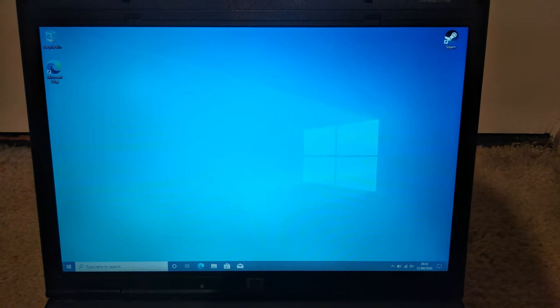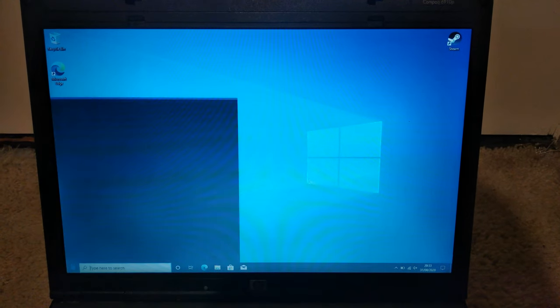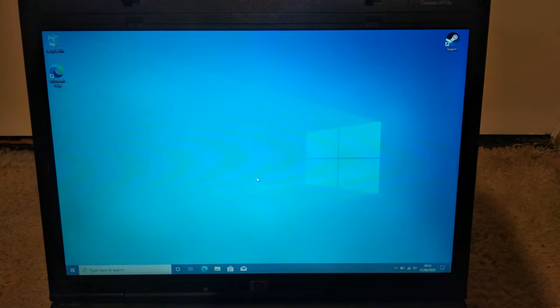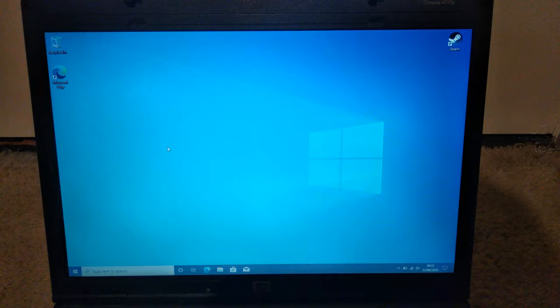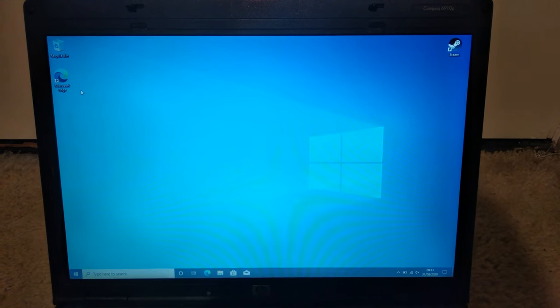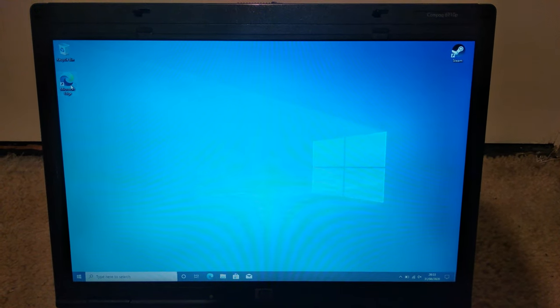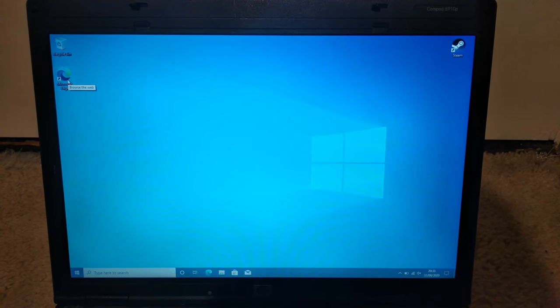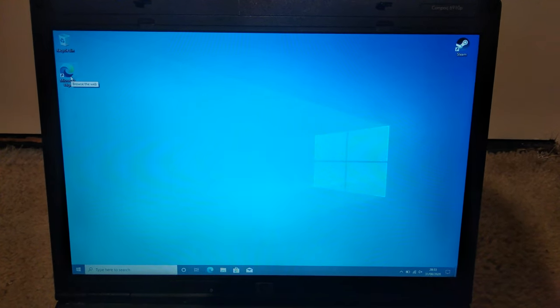The test is going to comprise of a startup race between the two, and then we'll also be opening some websites and doing the sort of average day-to-day tasks to see really whether the addition of an SSD and RAM makes much of a difference. Let's begin with the startup.